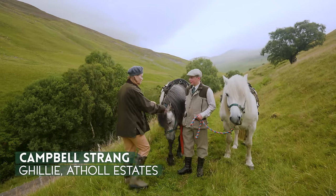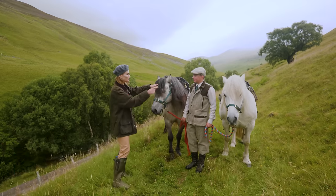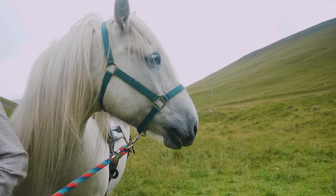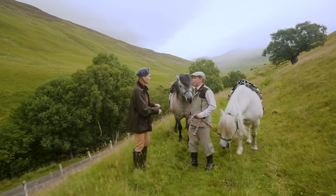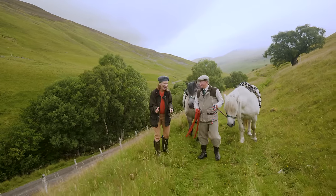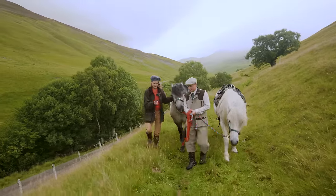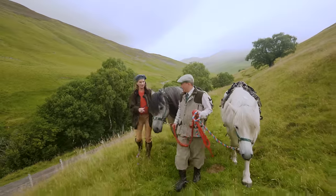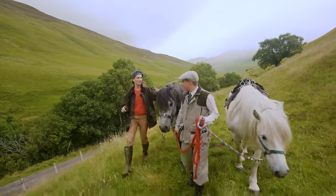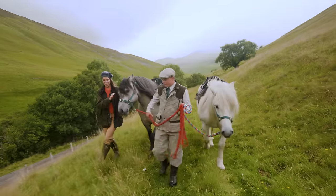Campbell, so nice to meet you. And who do we have here? This is Huey and this is Lovett. I have never been this up close and personal to a Highland pony before — so this is very exciting for me. They're lovely creatures, aren't they? Aye, lovely gentle creatures. So tell me a little bit about Highland ponies — they're a real staple here in the Highlands. They're very traditional in the deer stalking world. It's the oldest and most traditional way of taking shot deer off the hill.